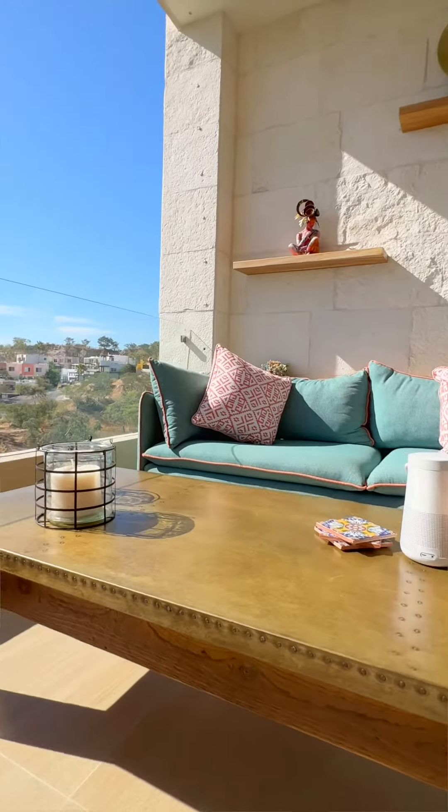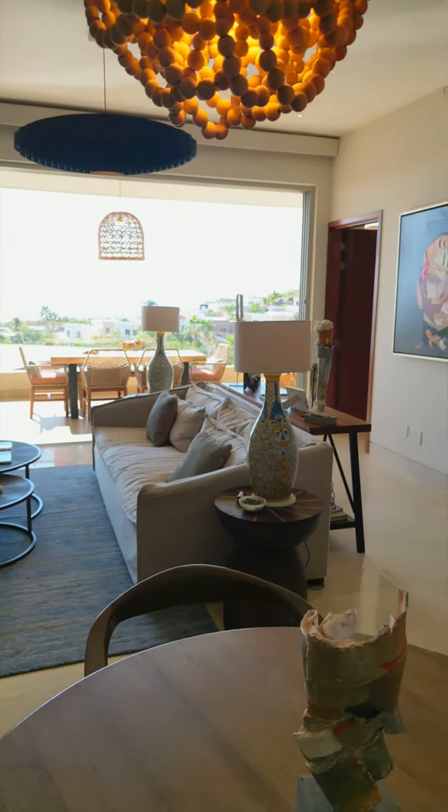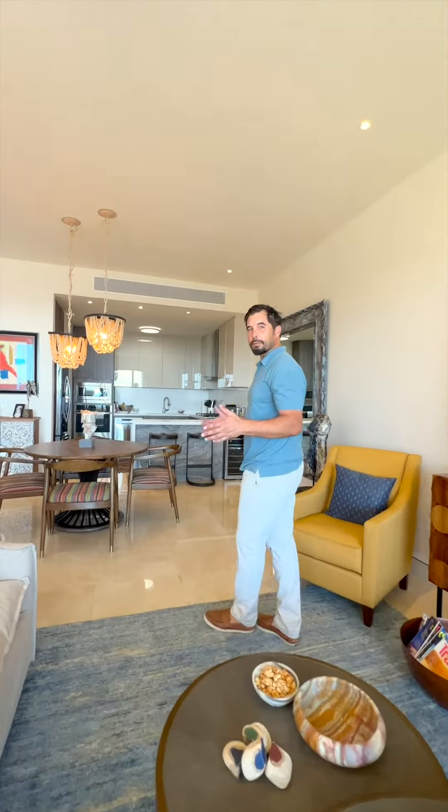One of the things I love most about this property is it exemplifies the Cabo lifestyle where all four seasons blend seamlessly, just like the indoor-outdoor living. The single-level, three-bedroom, three-bath condominium lives like a palatial estate.